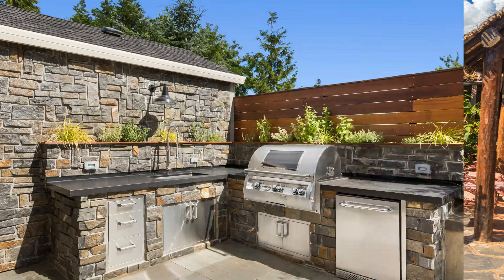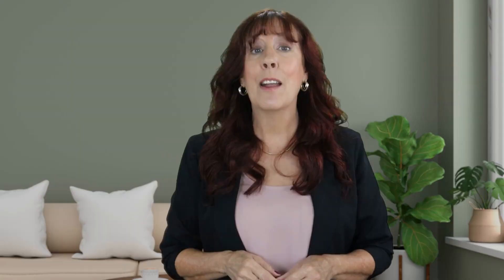Swimming pools, summer kitchens, huge patio areas for entertaining — everything that you might want to enjoy our beautiful Florida weather.